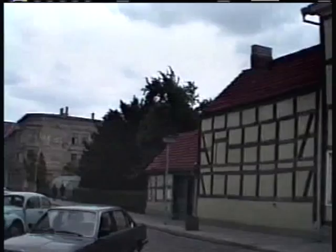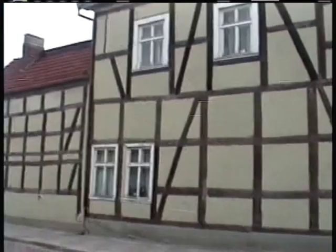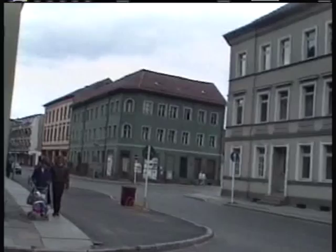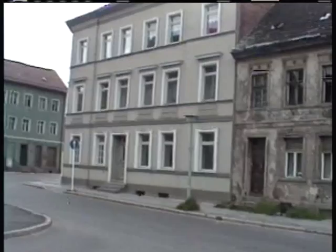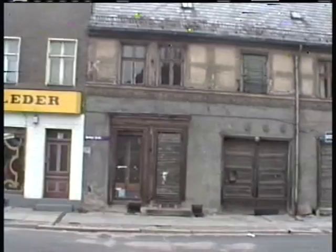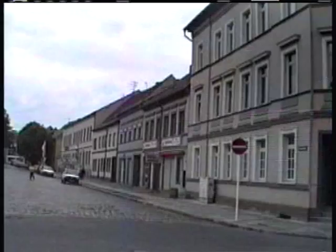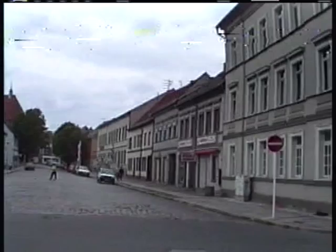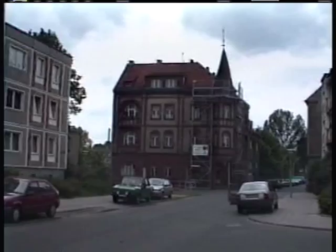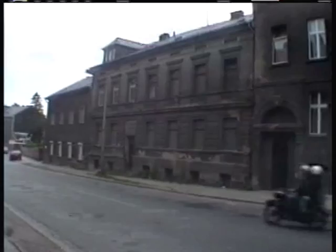There are two antique shops here. A lot of dilapidation.